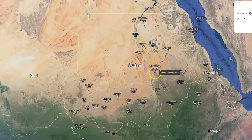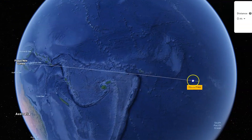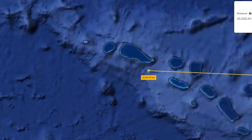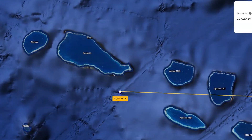Opposite side time! Placing my ruler in capital city Khartoum and moving it 20,000 kilometers around the globe, we land in the middle of the Pacific Ocean — but not far from land. These islands are part of French Polynesia, an overseas collectivity of France.